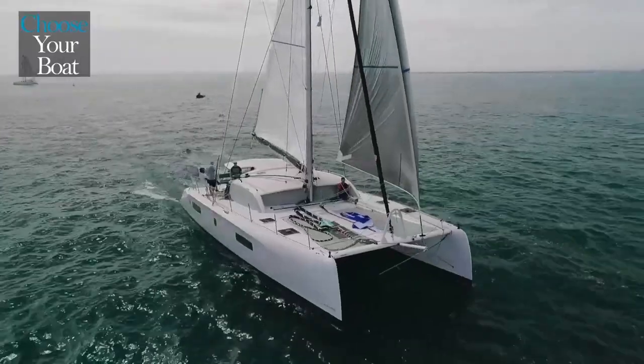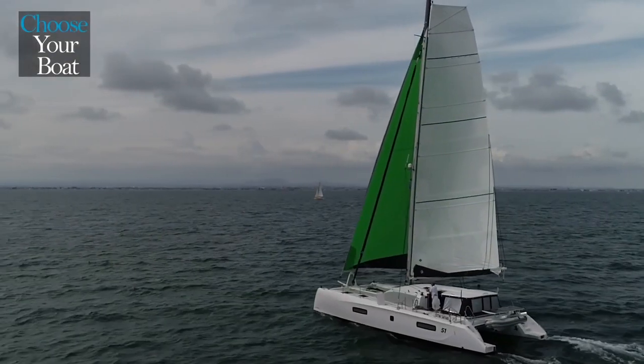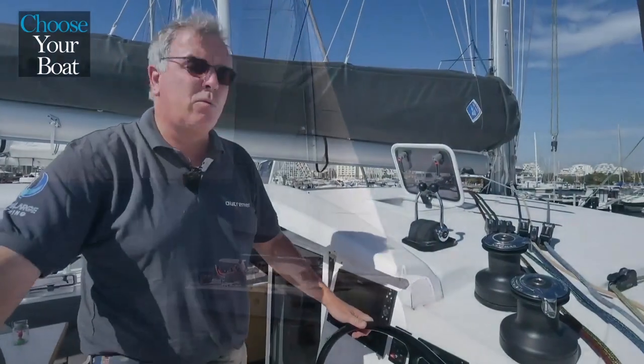A cruising boat from Outre-Mer is first and foremost a light boat — also seaworthy and efficient, of course — but it is built to offer greater comfort at sea. The 51 weighs only 10.5 tons, which is about 50% less than most other comparable catamarans.